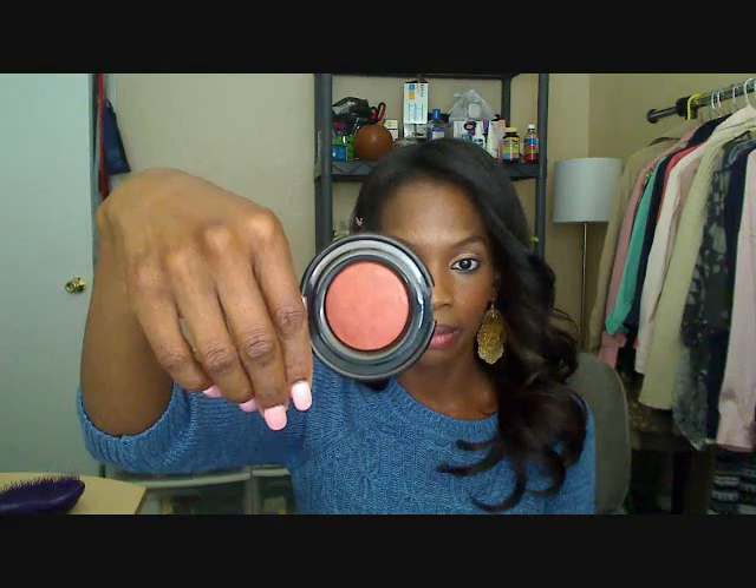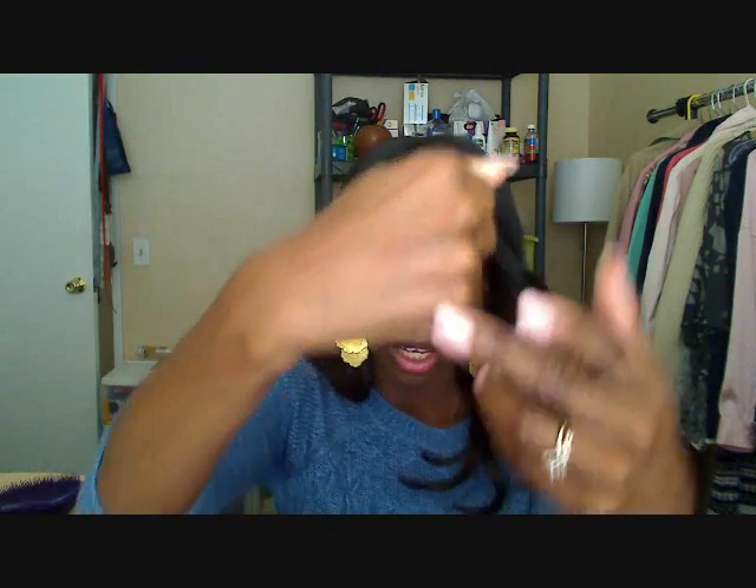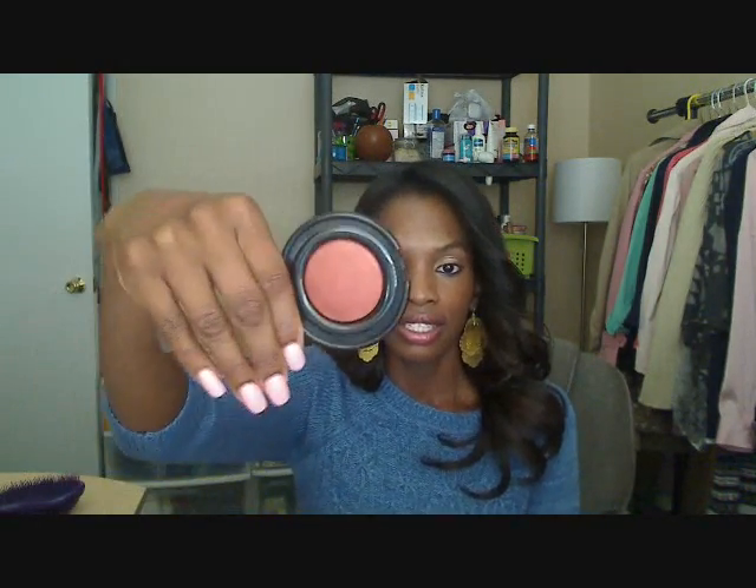The next two are going to be by Black Radiance — they're the new Artisan Baked Blushes. The first color is Toasted Almond, and this is very comparable to MAC Raisin. I love it. I love the fact that they're matte with a slight shimmer, but not enough to make you look like a glitter bomb. I'm not doing heavy swatches, just going to show you the colors — so this is Toasted Almond.